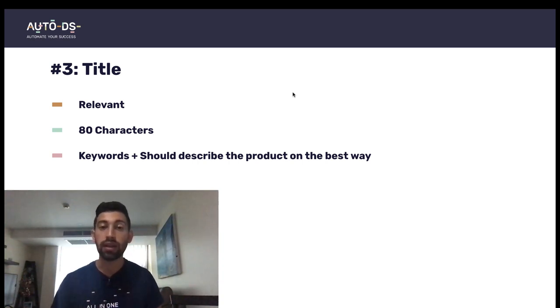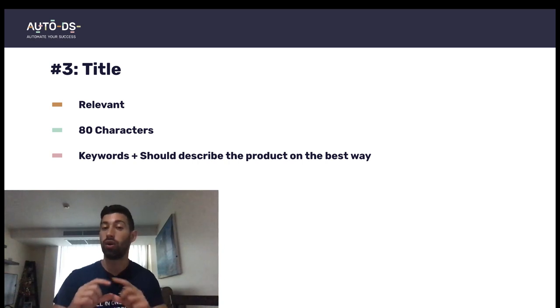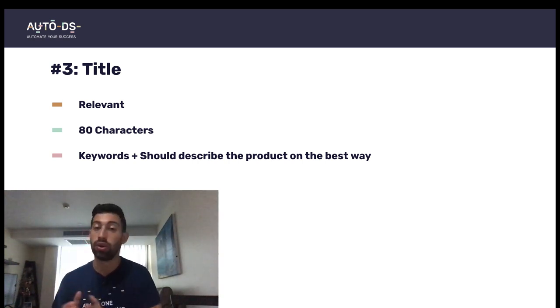The next thing is the title. The title is one of the most critical things, the same as on Google and any other search algorithm, and should be really relevant to your product. On eBay it's recommended to use up to 80 characters, which is the maximum. Always fill as many characters as possible and put keywords that describe your product best — color, type, and as many details as possible. Keep it readable for humans.